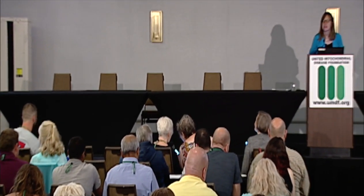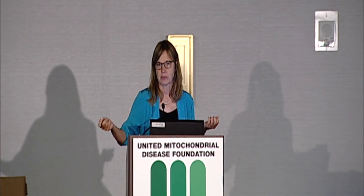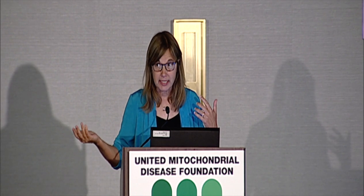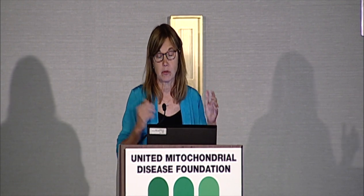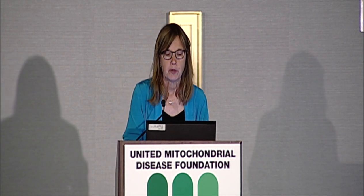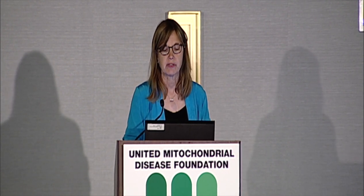The key difference between Be My Eyes and Aira is that with Aira you have a trained agent at the other end who knows how to communicate with folks with a vision impairment. It's designed so the person uses their own cane skills or guide dog — it's less about orientation and mobility and more about describing the environment and helping people do a variety of tasks in life. Aira is a new technology and is always looking for ways to make the service affordable.